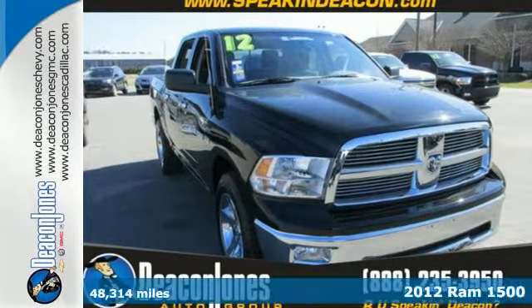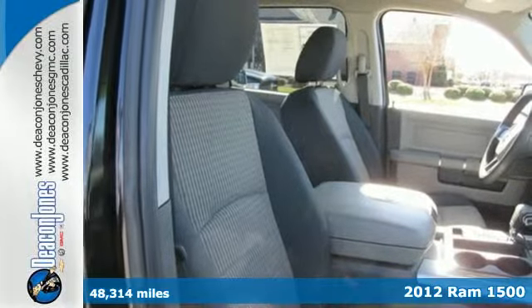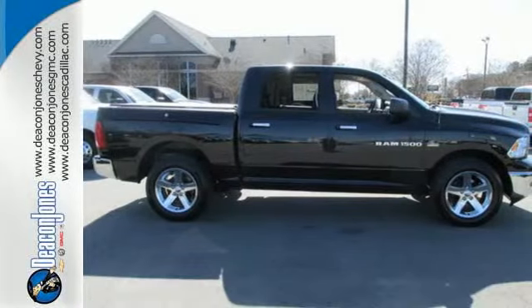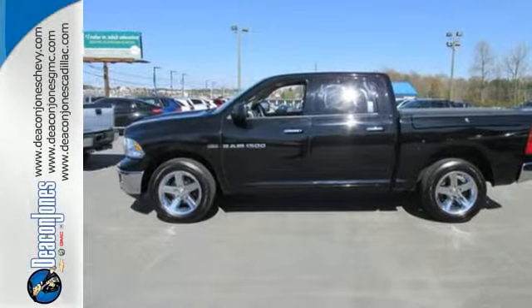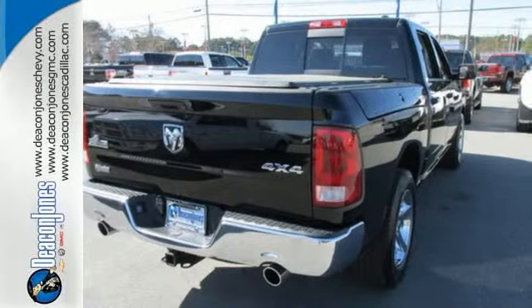Here's a 2012 Ram 1500. You get so much for a great price with standard features including delay off headlights, variably intermittent wipers, a low tire pressure warning, and sequential sports shift. For peace of mind on the road, you get dual front airbags, anti-lock brakes, and traction control.